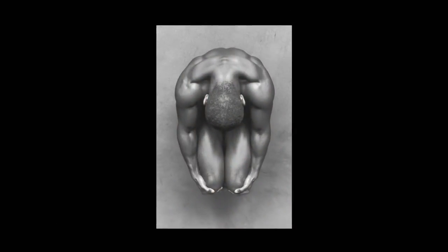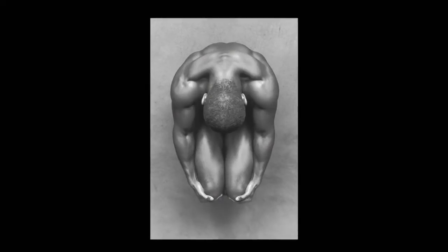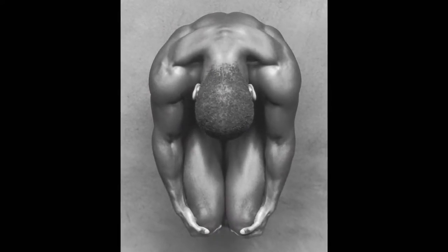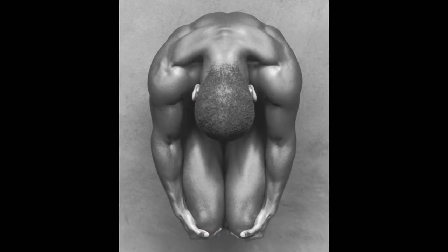This photograph references a yoga pose. La Liberté says the symmetrical form resembles a face, like a mask. And he likes that.